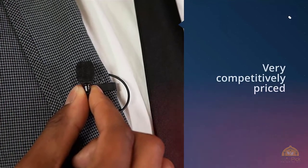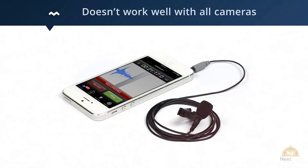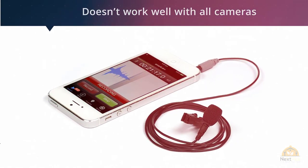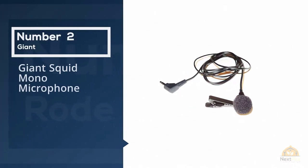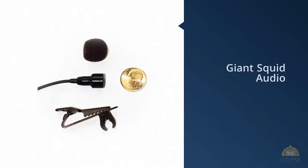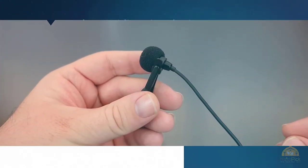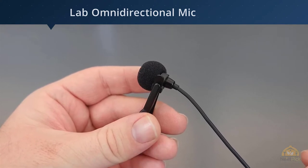Number two: Giant Squid mono microphone. The Giant Squid Audio Lab omnidirectional mic gets great reviews and has great sound quality for a sub-$50 mic. Its clip is metal and strong so it will stay in place. It comes with a windscreen, although the windscreen doesn't always stay in place.